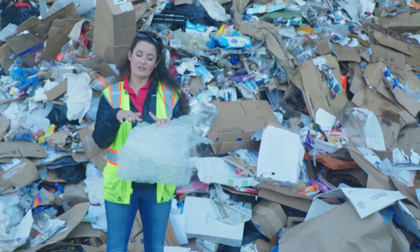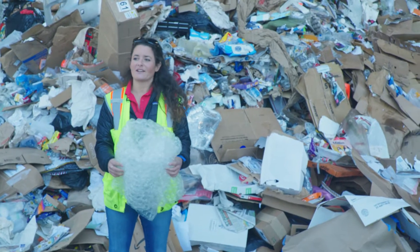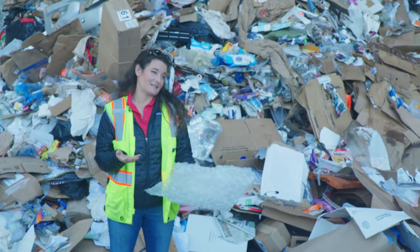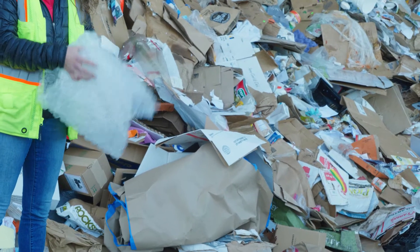That triangle, or what we call our chasing arrows, you'll find on all types of plastic, soft and hard. That's just telling you what type of plastic resin it's made out of. It does not mean it's recyclable.